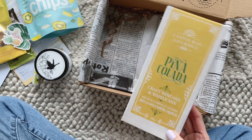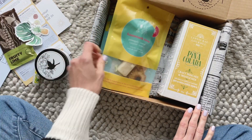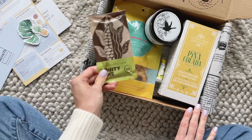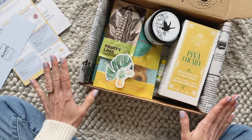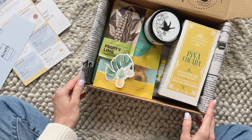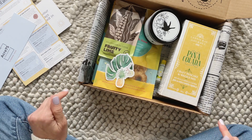Quick recap: we have our pancake and waffle mix, kiwi chips, cocktail infusion kit, candle, lip balm, lime chocolate bar, and cute little stickers. I love how everything goes together — everything is very summery. I love the blues and yellows, it's all really fun. They've done a great job. This has always been a favorite box. Let me know what you think in the comments below, and thank you so much for watching!